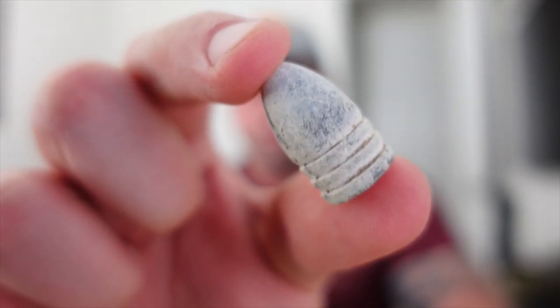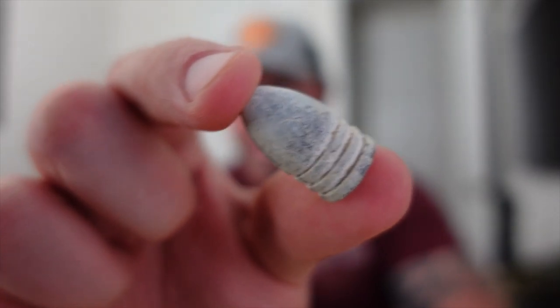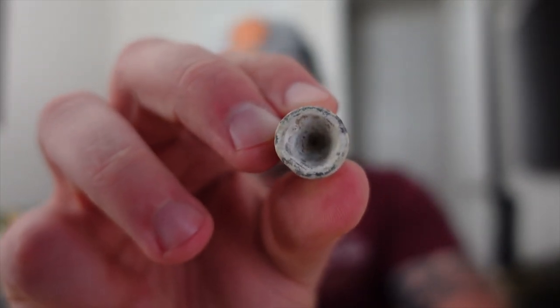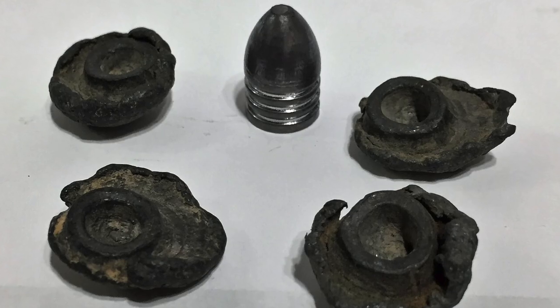This is your Minié Ball. You can see the shape difference — it kind of resembles a modern-day bullet. It has a few rings, and the bottom is hollow. When fired, that bottom would expand and grip the rifling, giving it greater range and accuracy. It's super soft lead, so when it hits you, it would mushroom.